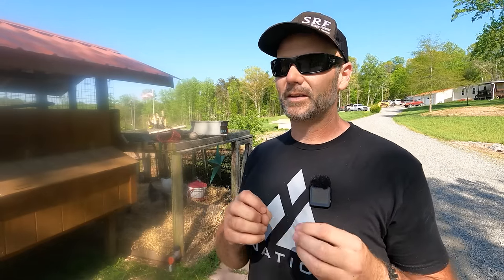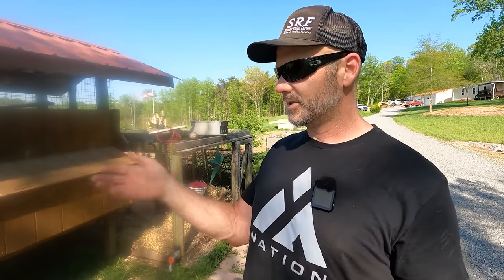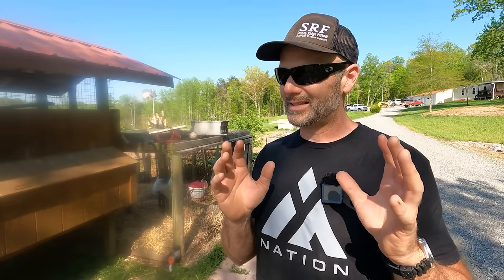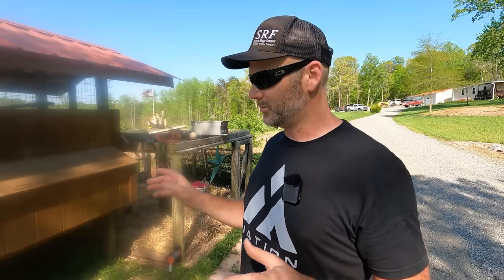I feed layer pellets — no special feed. You can feed organic feed if you'd like. Layer pellets are better than crumbles because they don't waste as much. It's all about dollars spent versus dollars returned. If you're buying eggs for six bucks a dozen at the grocery store and want to feed organic, go for it. There's no smell, no stink with this design. The nastiest thing you'll deal with is washing the eggs and cleaning the coop. The longer you wait, the nastier the coop will be, and if it's raining, the dirtier the eggs will be.